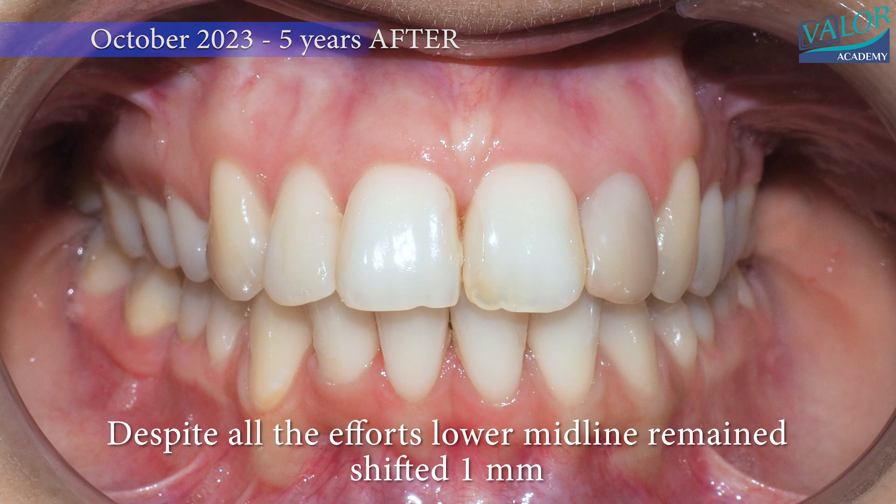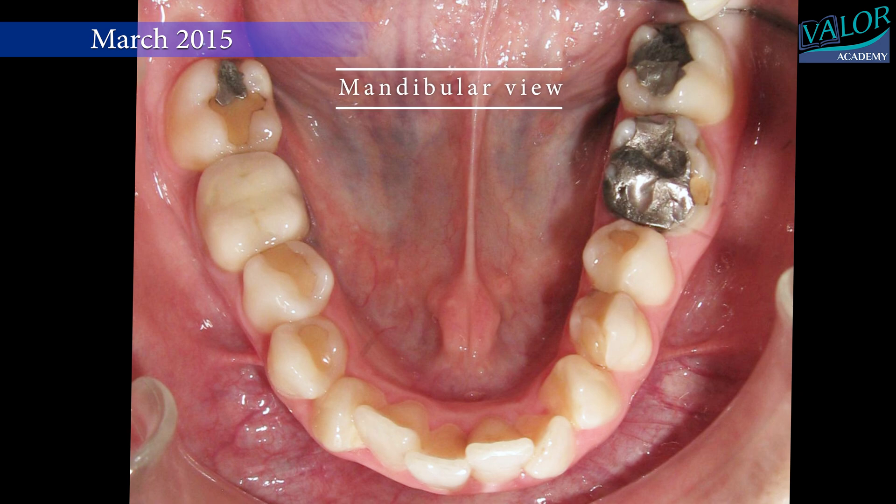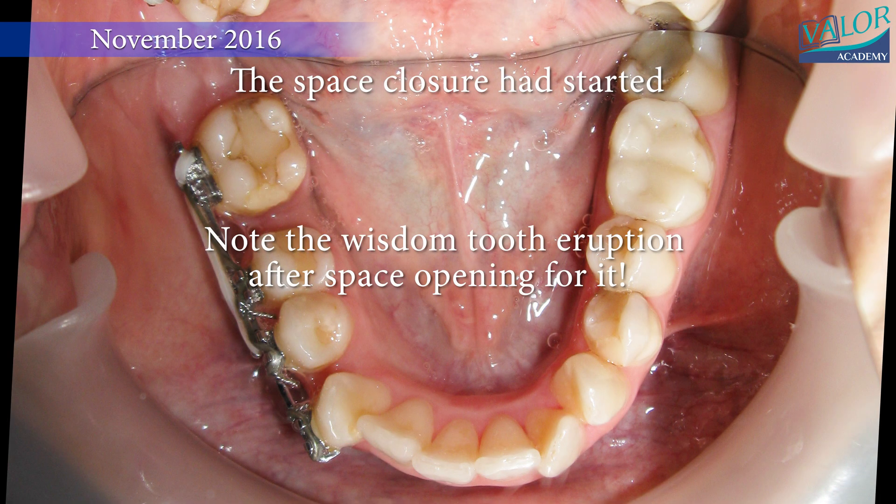In the mandible, a compromised right molar was removed to make space for the eruption of a wisdom tooth, and braces were bonded. By November, the medialization of the second molar had begun.